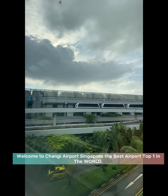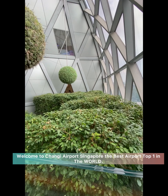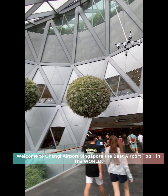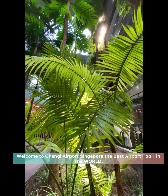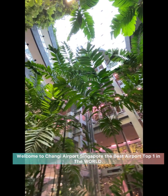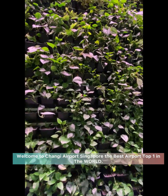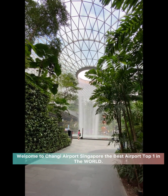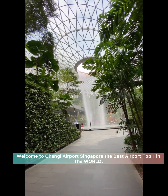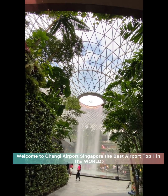You can ride from Terminal 2 to 3. Welcome to Jewel Changi Airport — the multi-dimensional tourist destination that brings the world to you. Jewel invites the outdoors in, hosting a unique mix of natural wonders and world-class facilities.